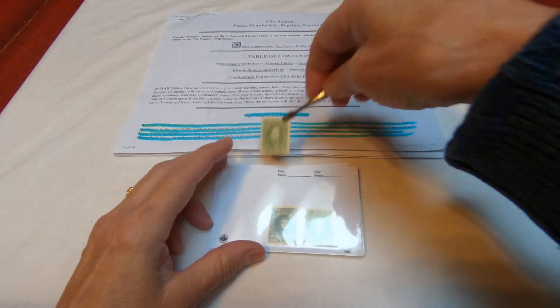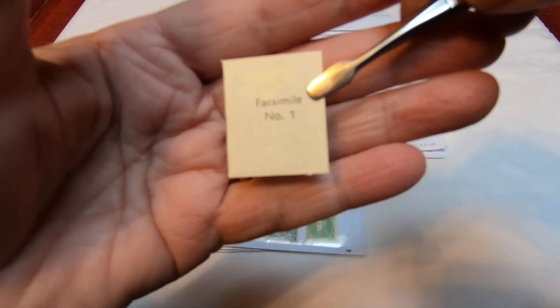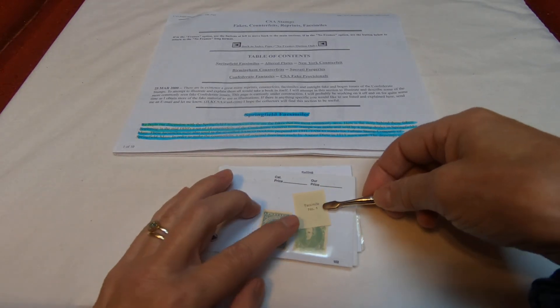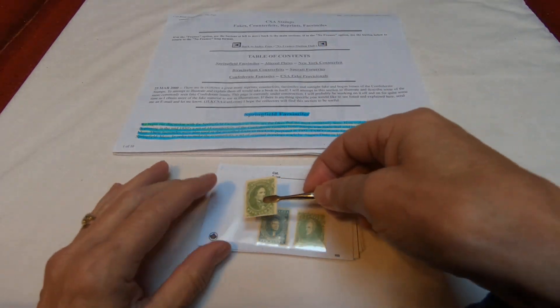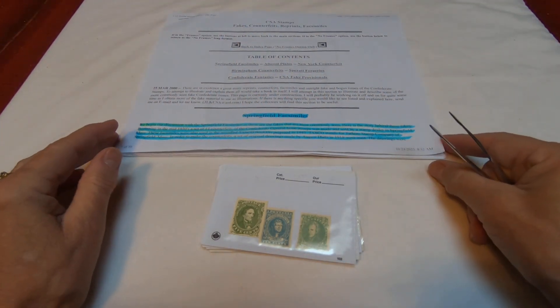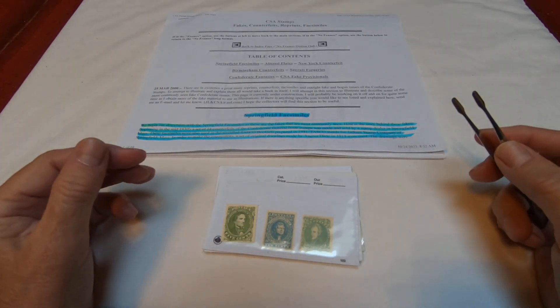Imagine my surprise when I took them out and started to process them and saw this on the back — 'Facsimile,' number one. So these are all printed on the back with the word facsimile and a number. They go from 1 to, I believe, 12 or 13. So I started to do some research, and I've got a circular here. I took these apart on October 24th and had a look at them, and they're actually considered facsimiles, but they're interesting.